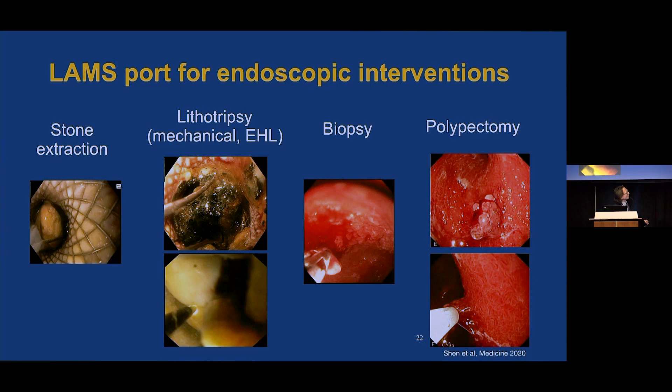This LAMS port for endoscopic intervention is illustrated in our ability in the gallbladder to perform stone extraction, lithotripsy — both mechanical and EHL — these are images from my practice. Biopsying the interior of the gallbladder and even polypectomy has been reported. I'm sure we'll see reports of EMR, probably even ESD in the gallbladder.